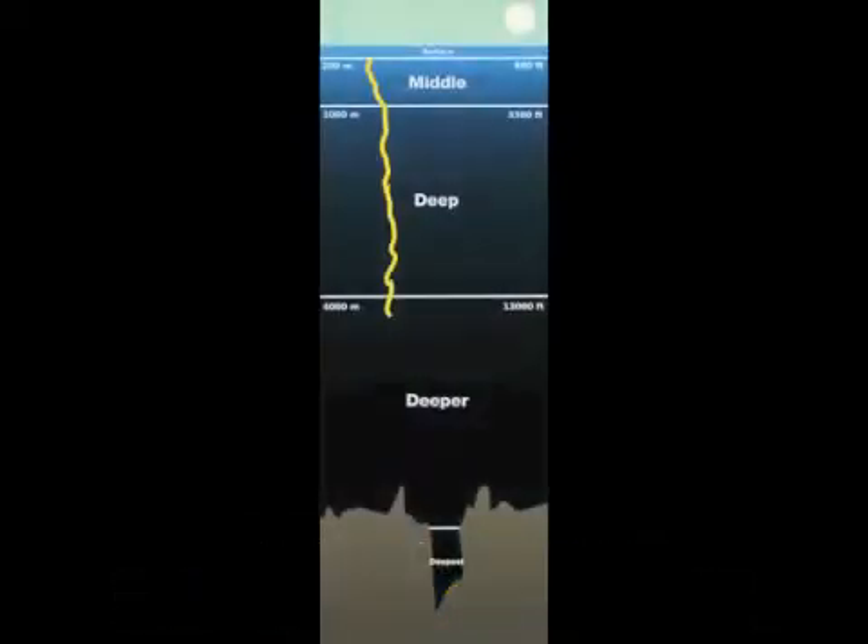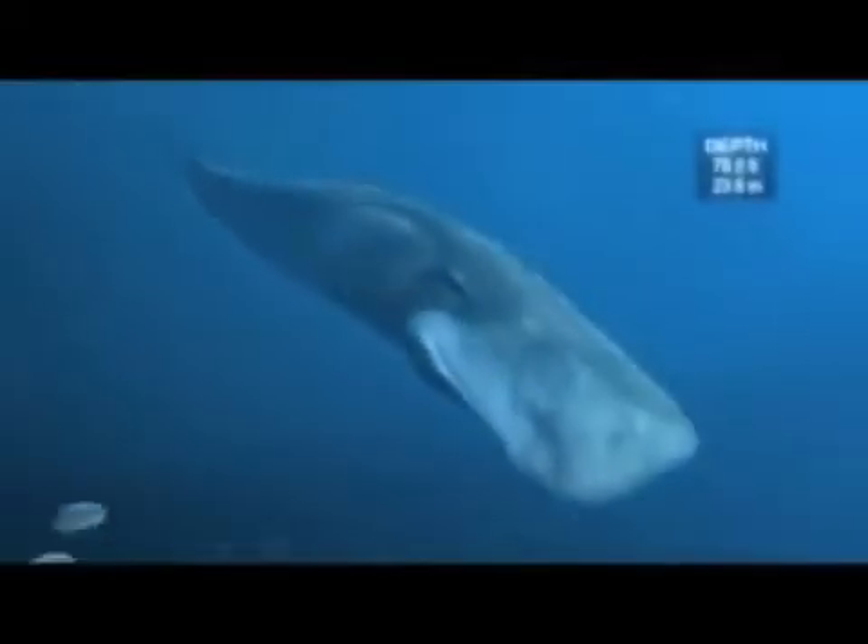Go down deeper than the length of two football fields and then even farther down, down, down for several miles. You'll see the light dim, the ocean become pitch black, and the water get much colder.